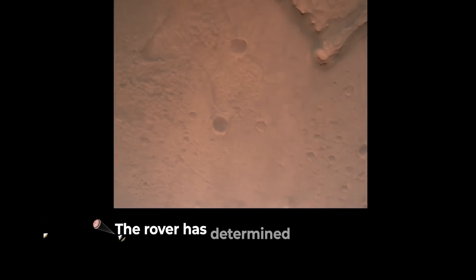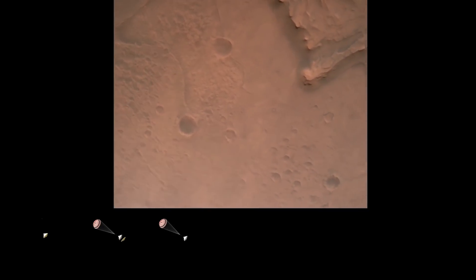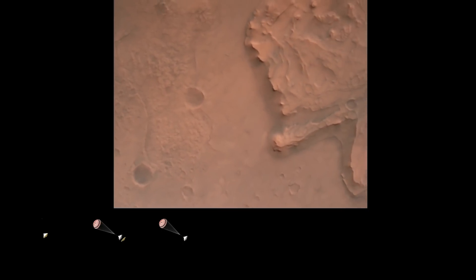Nav filter converge. Velocity solution 3.3 meters per second. Altitude 7.4 kilometers. Perseverance now has radar lock on the ground. Current velocity is about 100 meters per second, 6.6 kilometers above the surface.